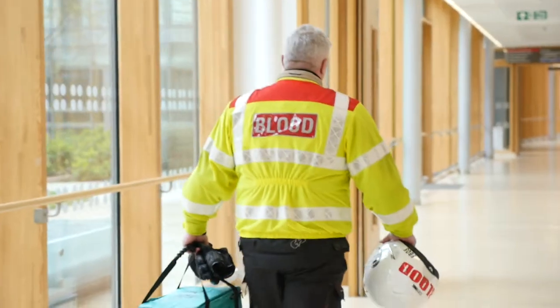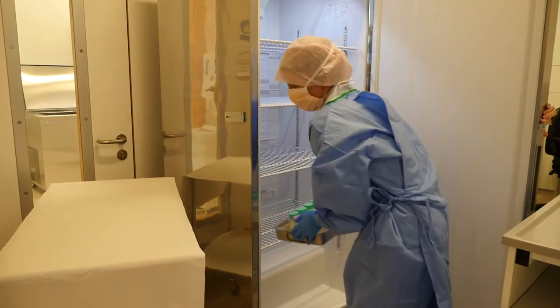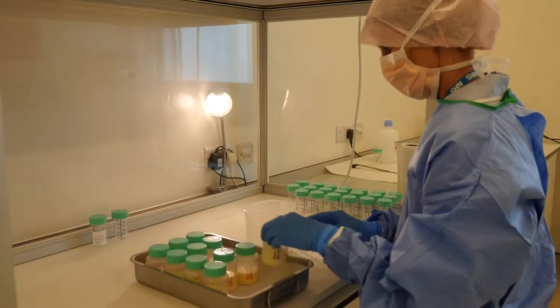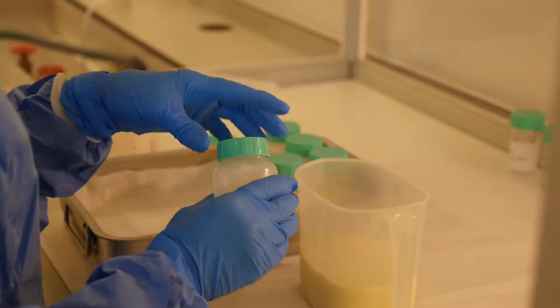The milk is then defrosted under strict guidelines in individual donor sterile trays within the defrosting fridge for pasteurization the next day. The defrosted donor expressed milk is taken into the processing room where each donor mum's collection is put into a jug.